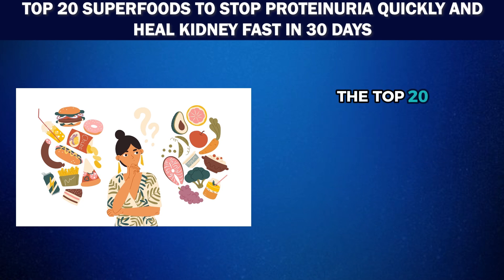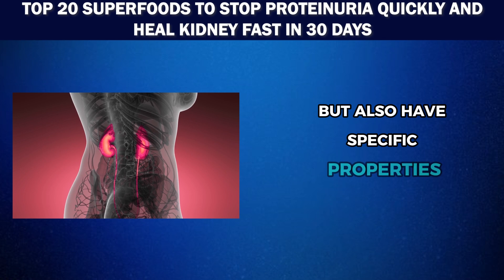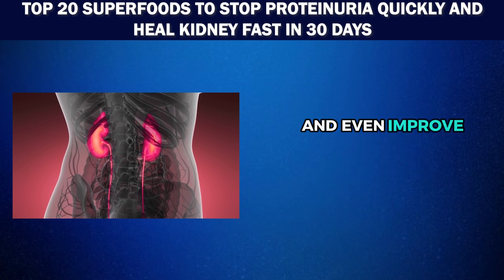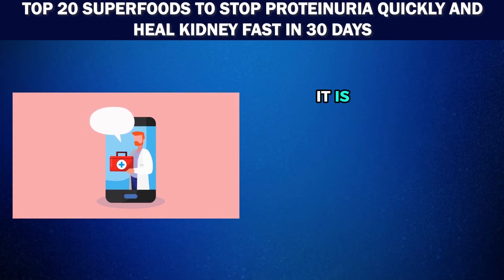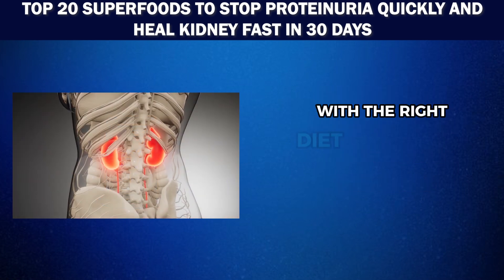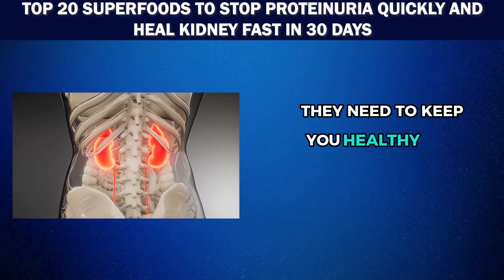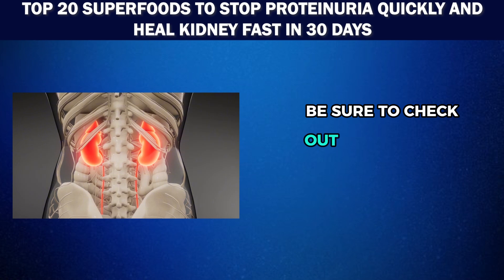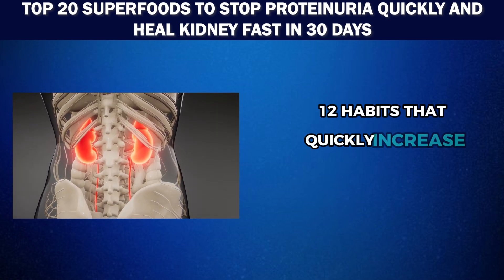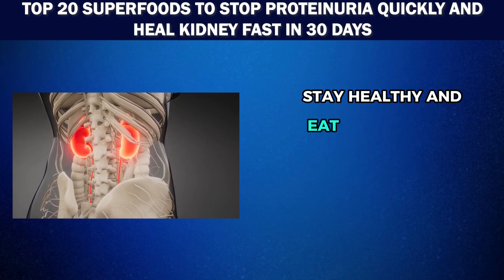And there you have it, folks — the top 20 superfoods to help keep your kidneys healthy and proteinuria at bay. These foods not only provide essential nutrients but also have specific properties that can protect against and even improve kidney function. But as we always say, before making any changes to your diet, it is crucial to consult with your healthcare provider. With the right diet and lifestyle choices, you can give your kidneys the love and support they need to keep you healthy and thriving. If you're curious about what causes proteinuria, be sure to check out our video on the top 12 habits that quickly increase proteinuria and worsen kidney health. Until then, stay healthy and eat your way to better kidney health.